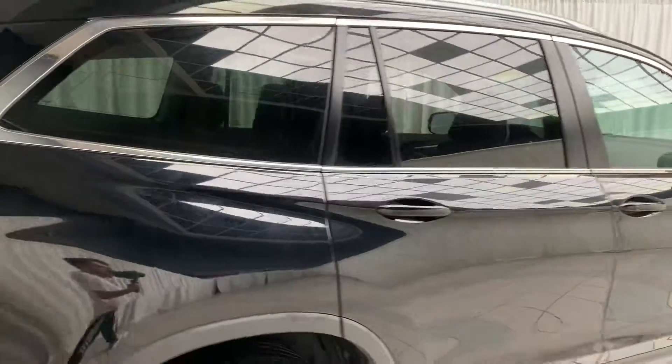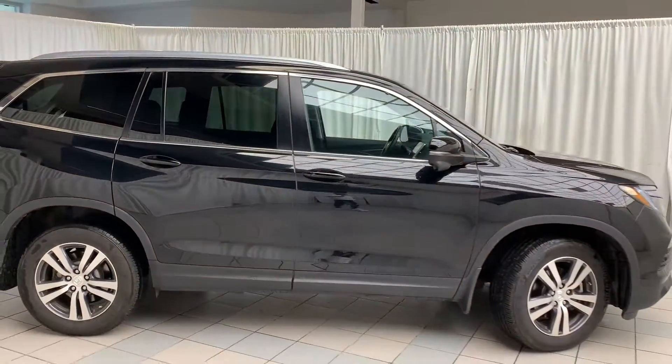And there you have the 2018 Honda Pilot. To book a test drive, click, call, or come on down to Scarborough Toyota.